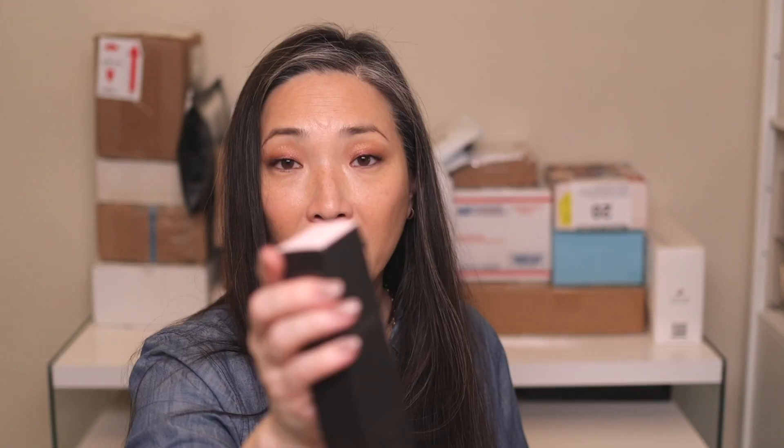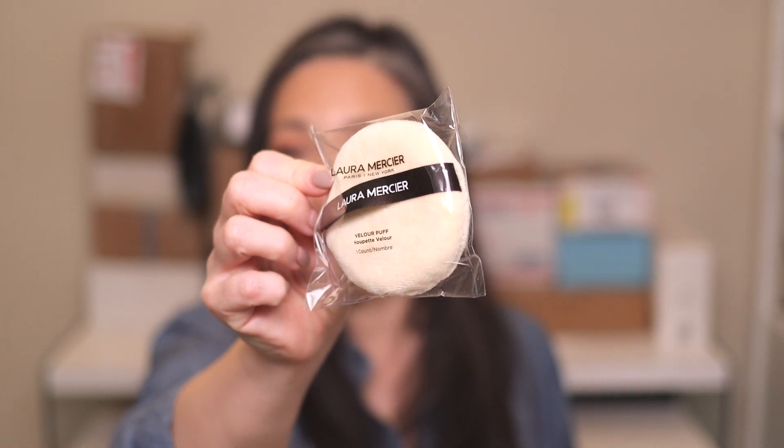Something from Laura Mercier — this I have not unboxed. They sent over all of their iconic products: the Translucent Loose Setting Powder, Pure Canvas Primers, and the Tinted Moisturizer. They sent over shade 3N1 and the Pure Canvas Primer, the Translucent Loose Setting Powder which we're all very familiar with, and then her Caviar Sticks — so iconic to her brand. They sent over shades Cobblestone and Moonlight, and a little extra puff. Thank you so much, Laura Mercier — they just spoil us.